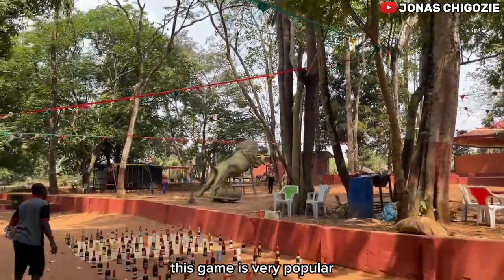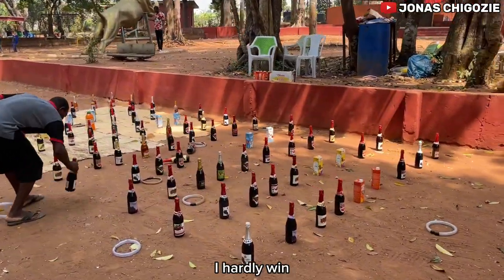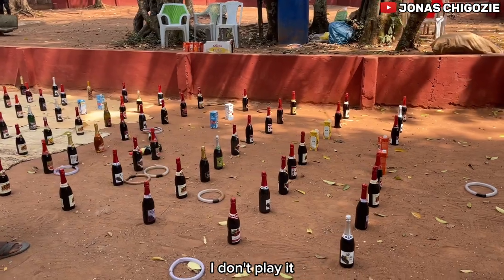This game is very popular in places where there are social events, but I'm very bad at it — I hardly ever win. For that reason, I don't play it.